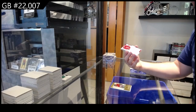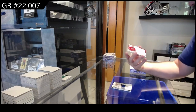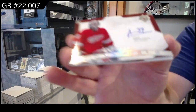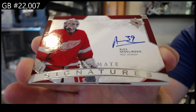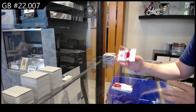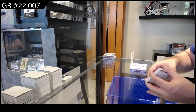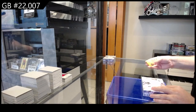Base Jersey right there. Rookie for Tampa — Colton. We've got a Nadelkovic Ultimate Signatures for the Red Wings. And we've got a $6.99 Keen for the Canes.